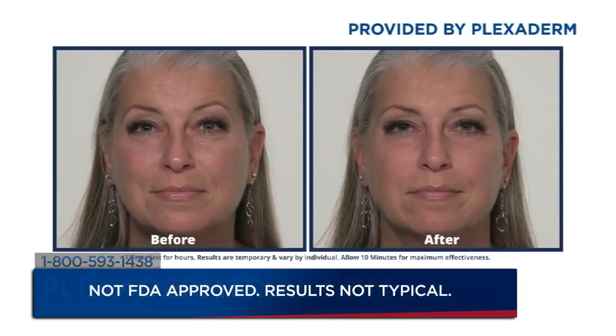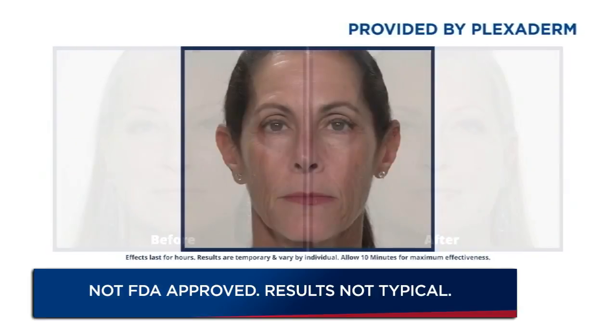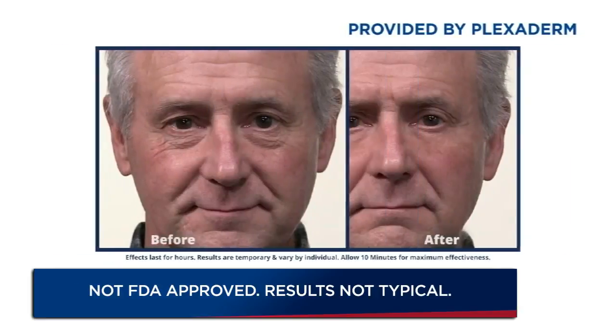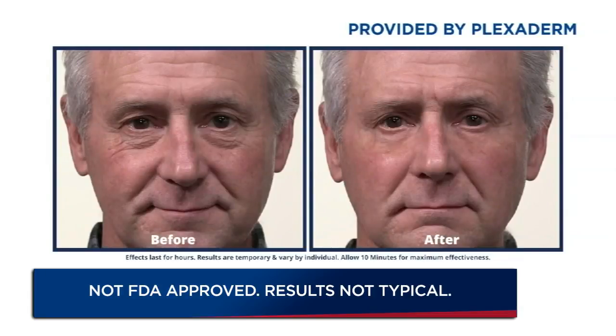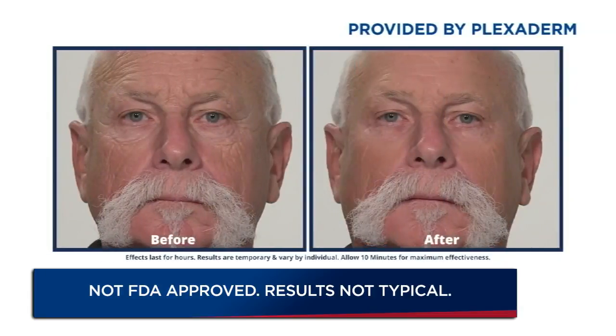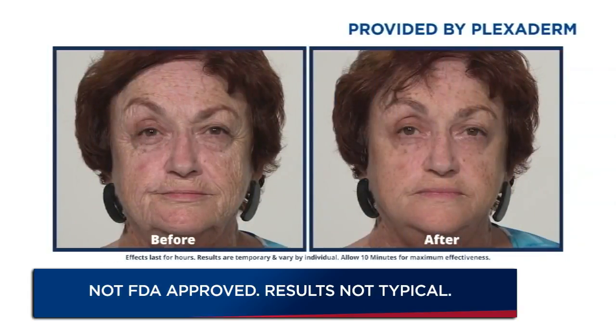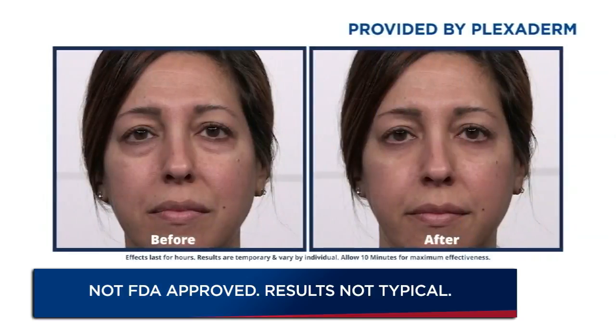We also have some before and after pictures of Plexiderm users. As you can see, you can put Plexiderm anywhere on your face. A little dab will do you — half a pea-size — whether it's on your forehead, under your eyes, or on your neckline. Men as well as women can use it because it doesn't matter what your tone or texture is like. Plexiderm works on everyone. The next video shows what Plexiderm does for lines around the lips and wrinkles on the neck.